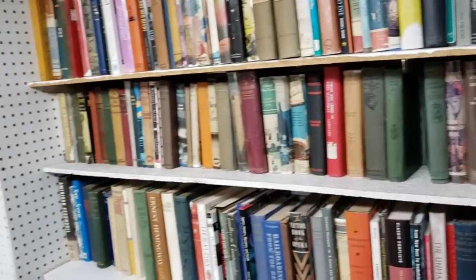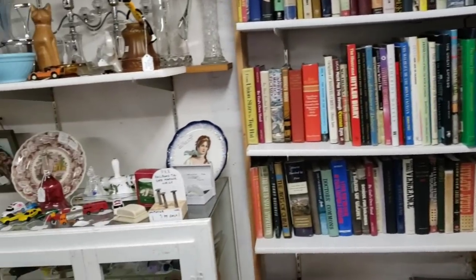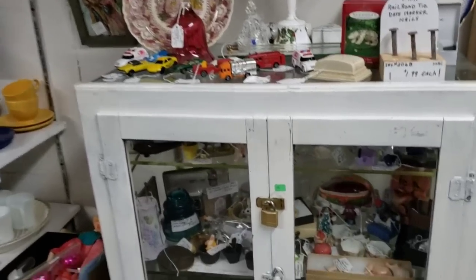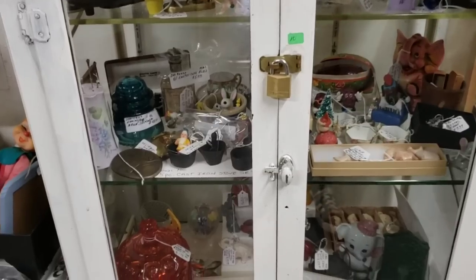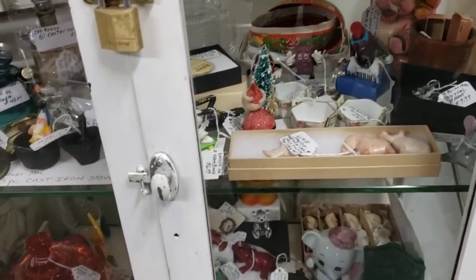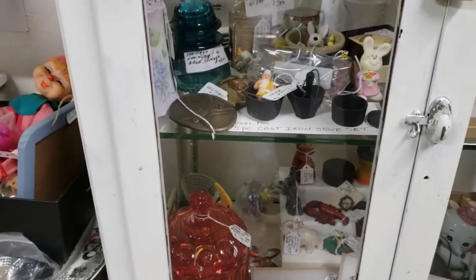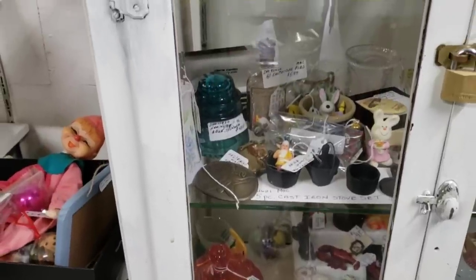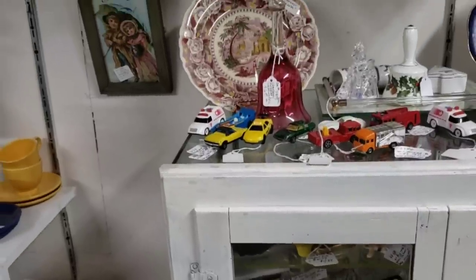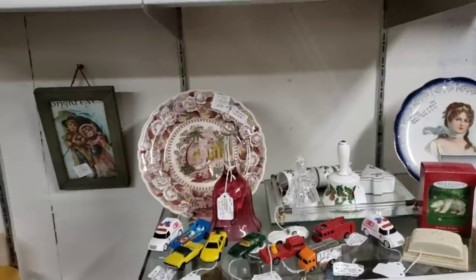Some books over here, and down here a little display cabinet. It's so funny because a lot of you say you really like my slow camera work, and now I'm so conscious of it — am I going too slow? And then the moment I go a little bit faster, I'm like, oh, I'm going too fast.